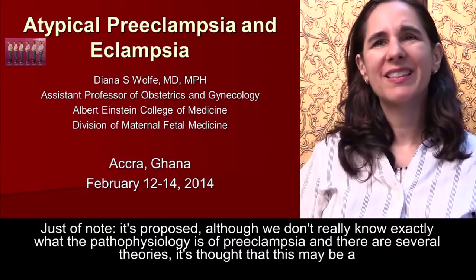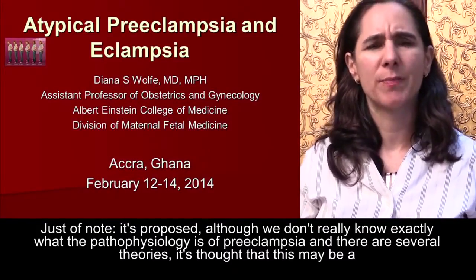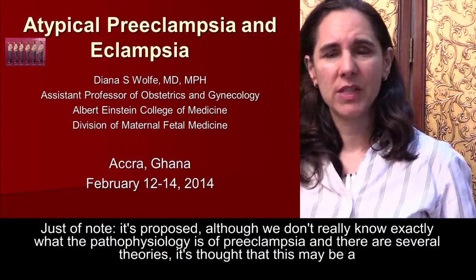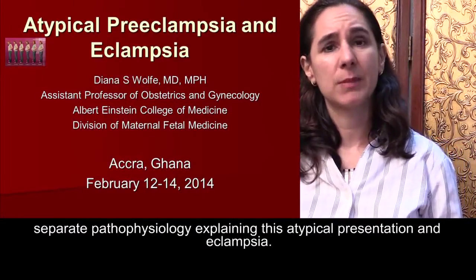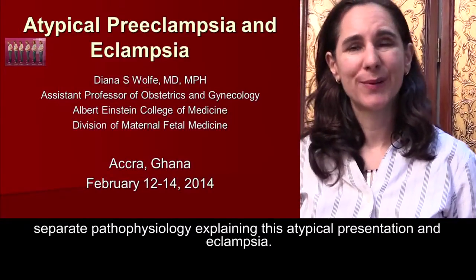Just of note, it is proposed that although we don't really know exactly what the pathophysiology of preeclampsia is — and there are several theories — this may be a separate pathophysiology explaining this atypical presentation and eclampsia.